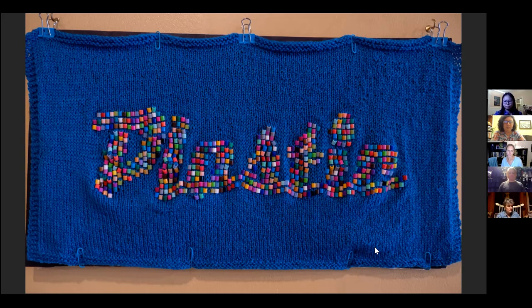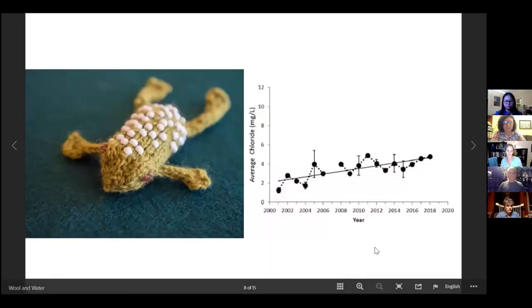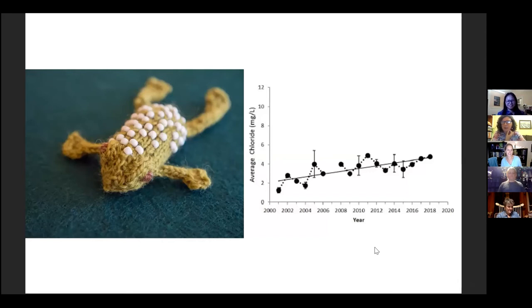Let's go on to the next one. This is one that people love because it's just cute — this little frog. People gave permission to touch things in the exhibit and everyone picks up the frog. But the frog is carrying an important message with the beads on its back. What's the study here? The frog is about sodium and chloride and road salt, which is a source of sodium and chloride in our waterways.